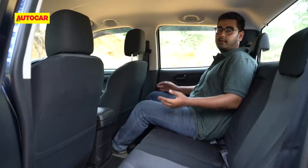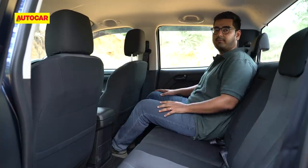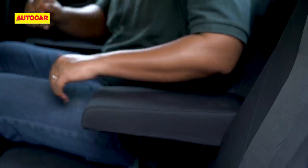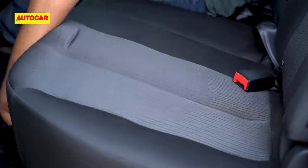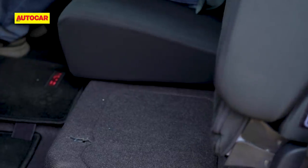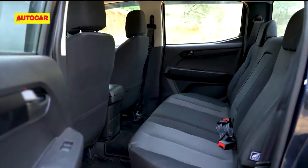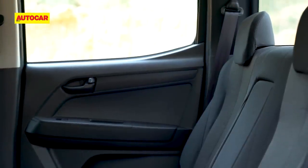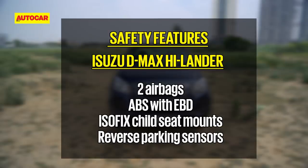Seating at the back is quite good too. The Highlander offers a good amount of space for rear passengers — with the front seat set to a driving position for someone just under six feet tall, there's still comfortable legroom. Isuzu has also packed in an adjustable rear headrest and a fold-down armrest. Practicality-wise, you also have the option to tip up the rear seat base to create space for tall items.